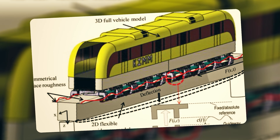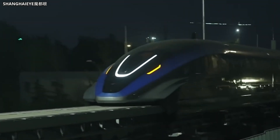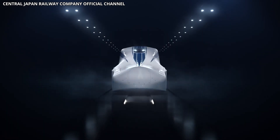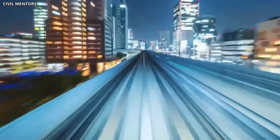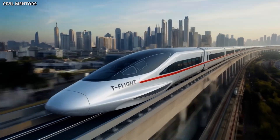This makes the train lighter and mechanically simpler. Maintaining superconductivity requires constant cooling, so each train carries onboard helium refrigeration systems. These systems are highly reliable, but they add complexity and cost. The magnets themselves are incredibly strong — if you were standing near one when it was active, you'd feel the pull from several meters away. That strength is necessary to lift a fully loaded train weighing hundreds of tons and keep it stable at high speed.